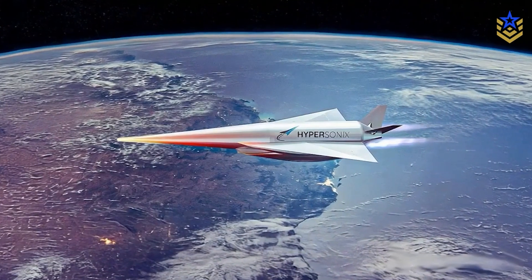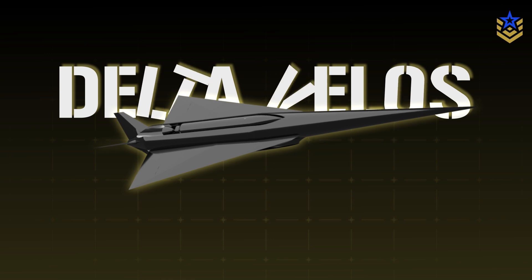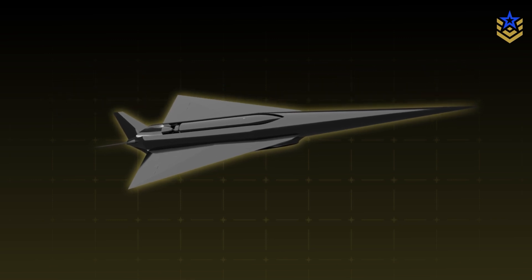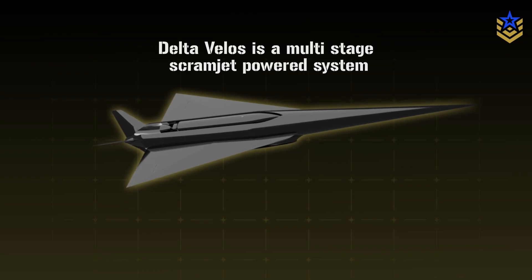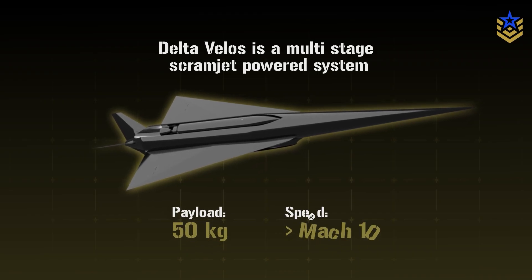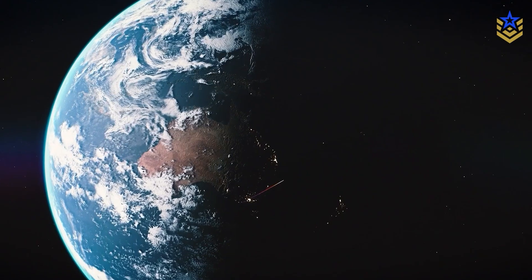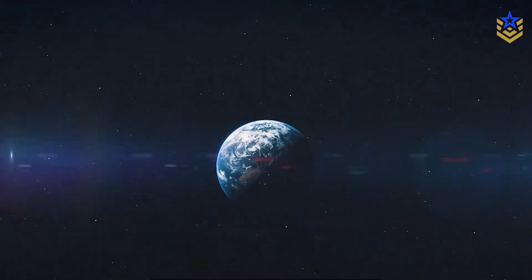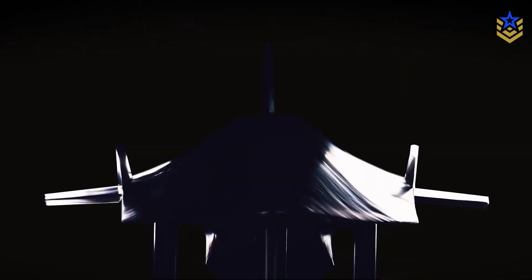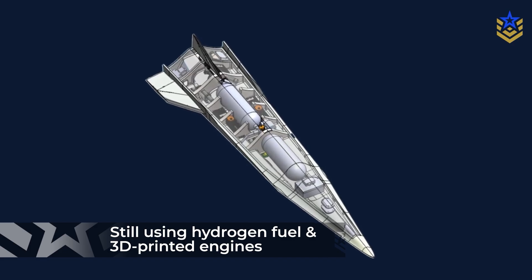On the space access side, Hypersonics' Delta Velos concept pushes the same technology toward small satellite launch. Delta Velos is described as a multi-stage, scramjet-powered system intended to place roughly 50 kilograms of payload into orbit, with speed targets above Mach 10. In this architecture, reusable hypersonic stages could be launched frequently to provide responsive access to low-Earth orbit, while still using hydrogen fuel and 3D-printed engines.